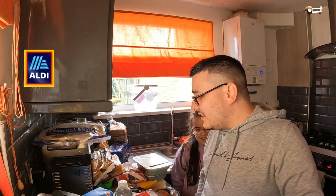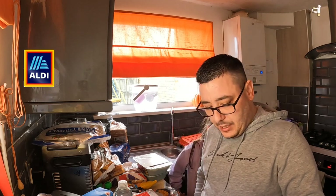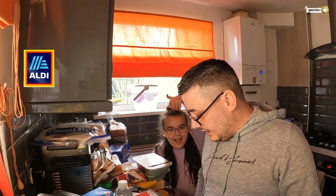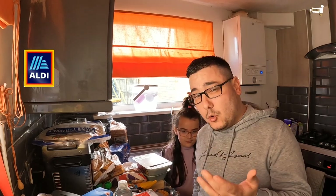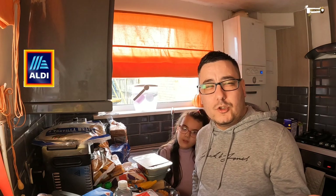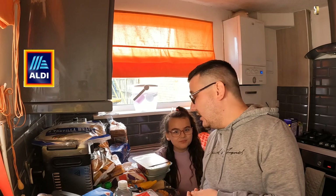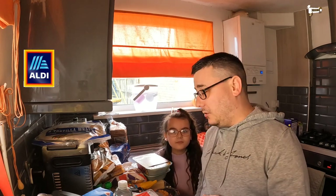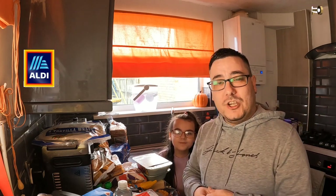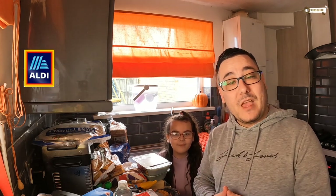Guys, that is it for today's haul. I think we've got a lot for our money and it should last a week. I think this is shopping haul 39 or 40. Thanks again to those who have subscribed this week. It's not always Aldi — we try to get other shops in too, and we've done some clothing shops, family days out and unboxing videos as well. But predominantly we're doing the shopping. Thanks for watching and we'll see you again on the next video — tara for now, bye bye!